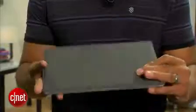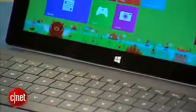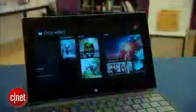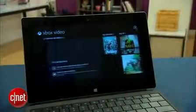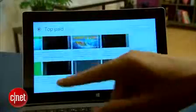However, whether Surface 2 is right for you is another question. It's still the best productivity tablet thanks to its keyboards and inclusion of Office, and while Xbox Music and Video are both pretty satisfying full-feature media apps, app support in general unfortunately still falls short compared to Apple, Google, and Amazon.